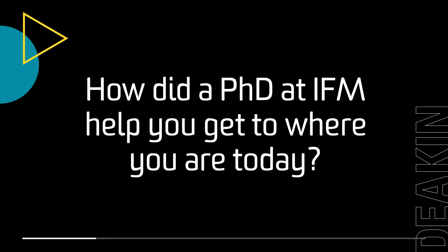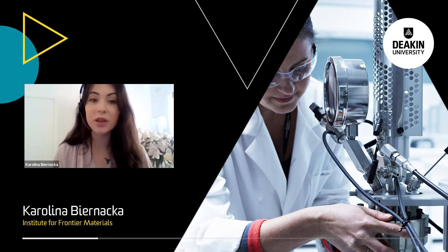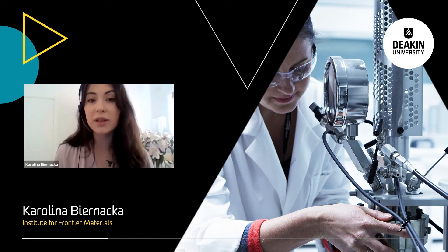A PhD at IFM is an excellent opportunity to expand your knowledge in a very supportive and open-minded work environment. Starting my PhD two years ago, I was not even dreaming about being in the place that I am now. During those past two years, not only did I learn about fundamental material science, but by being exposed to many different projects and activities, it helped me to find my passion and decide on my future career.